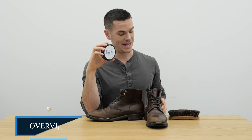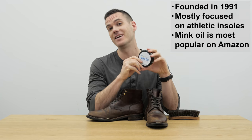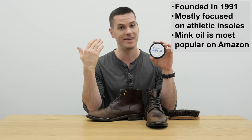Unlike a lot of leather care companies out there like Bickmore or Kiwi, which are over a hundred years old, SoftSoles is quite a bit newer — it was founded in 1991. The company is way better known for making inserts into athletic shoes.